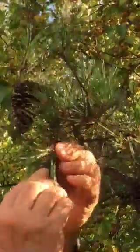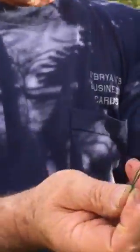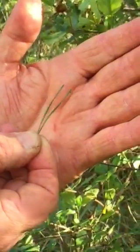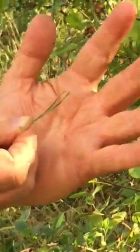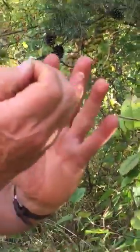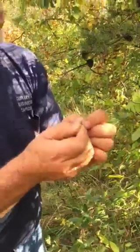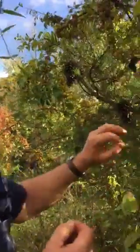It's kind of easy to determine this one because it always has a pair of twisted needles. I don't know if you can see this against my hand here, but there are a pair of twisted needles — they're not very long. White pine has five needles; think of it: W-H-I-T-E for white pine. But the Virginia scrub pine has just a pair.